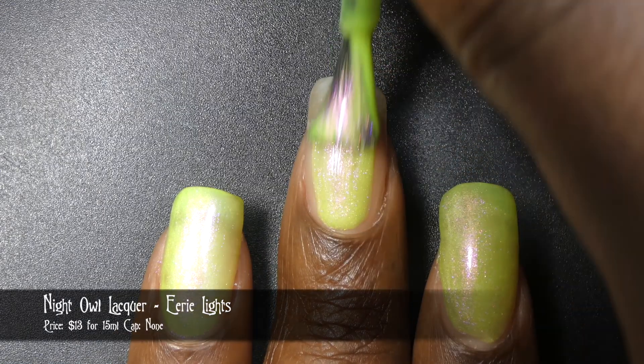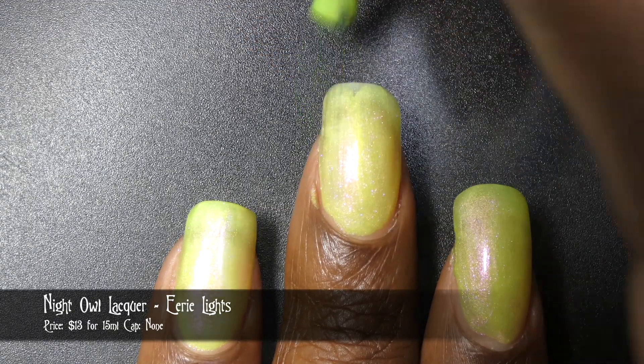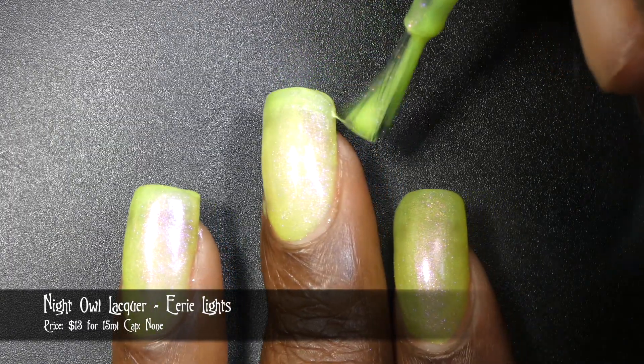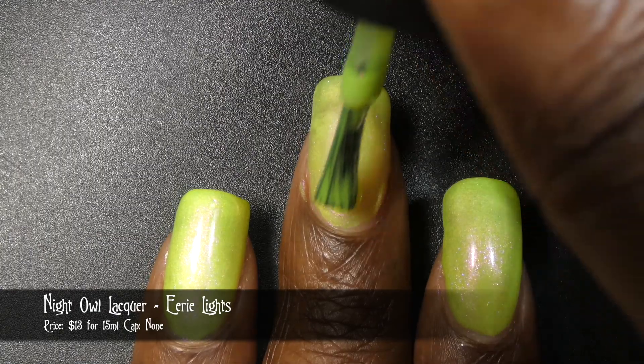Next up we have Night Owl Lacquer with Eerie Light. This one is inspired by Halloween light displays and is described as a neon yellow-green filled with a purple to pink to gold to green aurora shimmer. It's priced at $13 for 15 ml and has no cap.